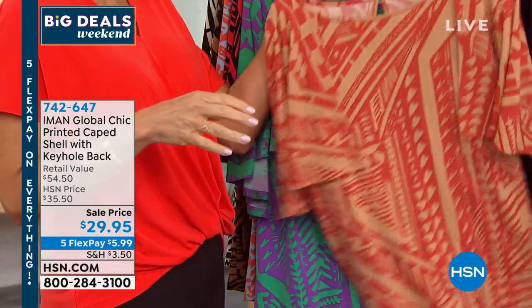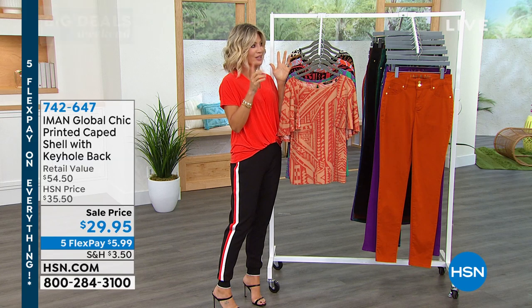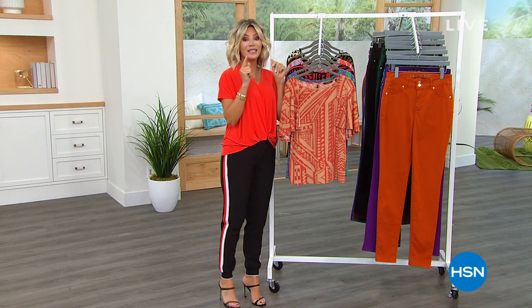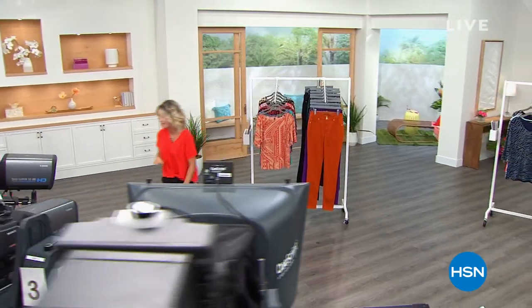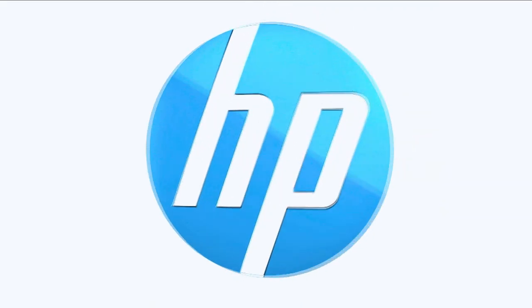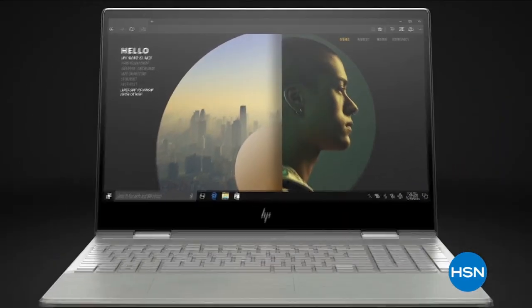Under six dollars. Are you ready for the blowout of the night? You thought the maxi was great — wait until you see her denim pants coming up on sale for everybody right after this.